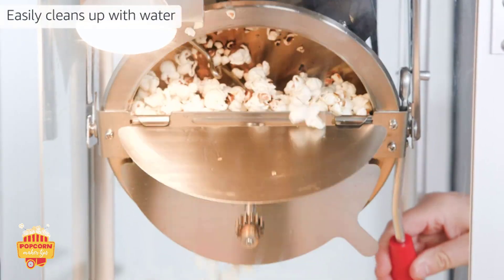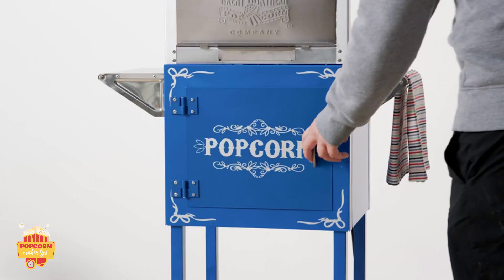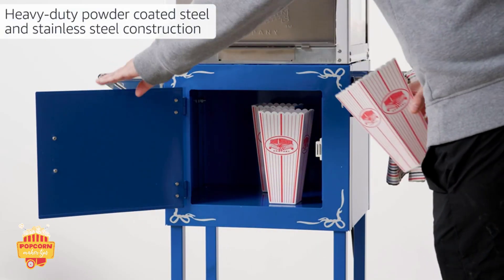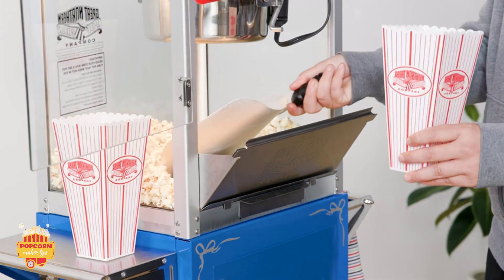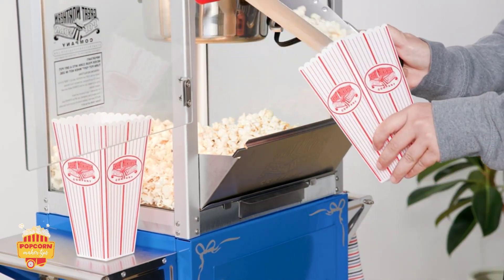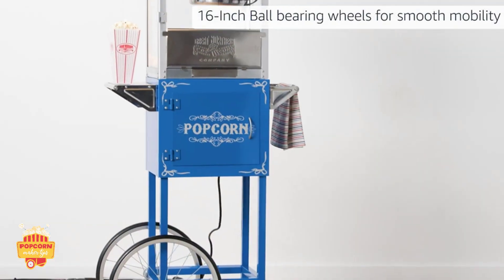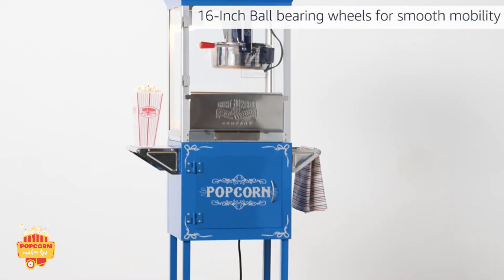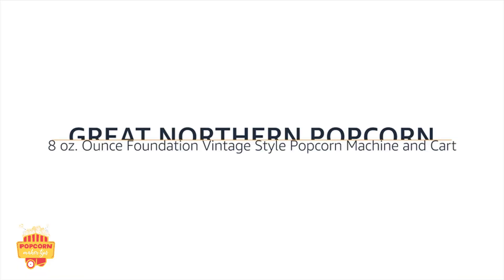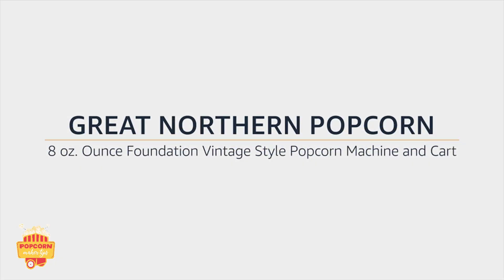Easily cleans up with water. Heavy Duty Powder Coated Steel and Stainless Steel Construction. 16 Inch Ball Bearing Wheels for Smooth Mobility.